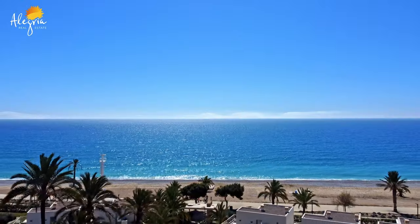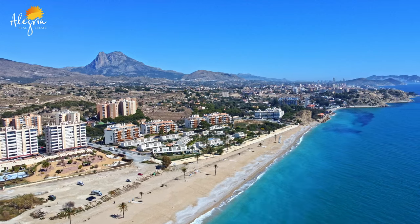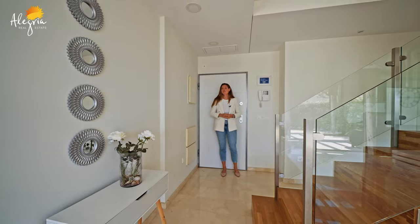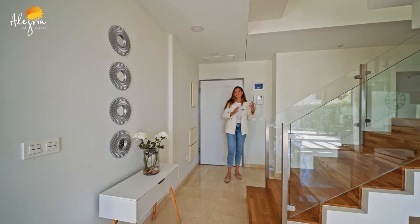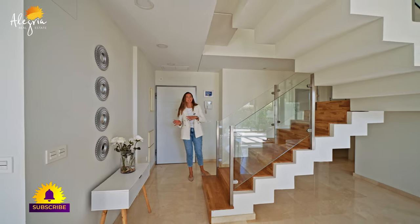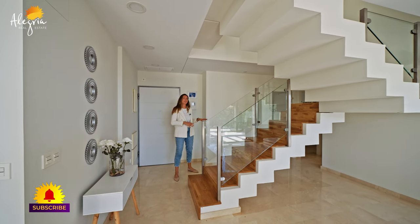Let's go inside. Here is the main floor and thanks to a smart design decision, the staircase divides the living space and kitchen from the entrance and the sleeping area.